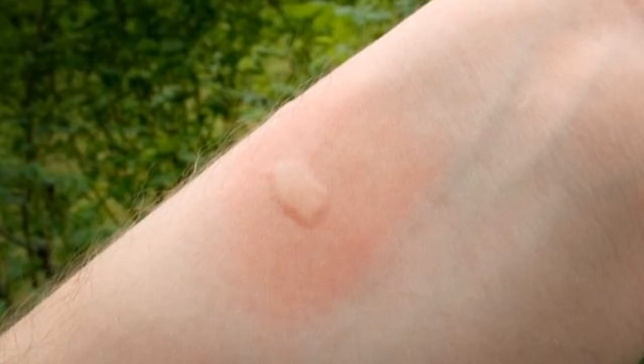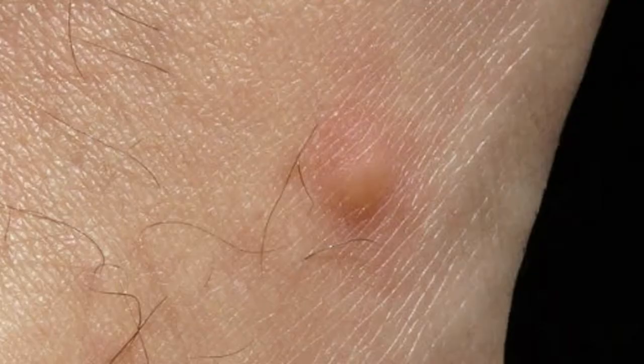A puffy red bump appearing a few minutes after the bite. A hard, itchy, reddish-brown bump, or multiple bumps appearing a day or so after the bite or bites. And dark spots.